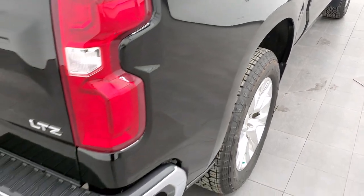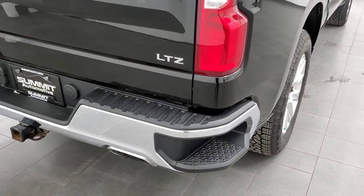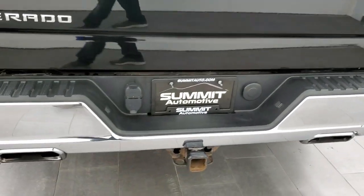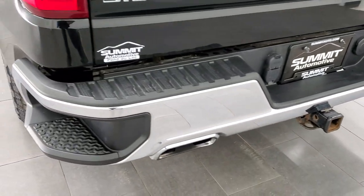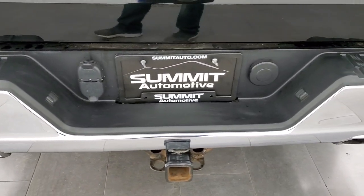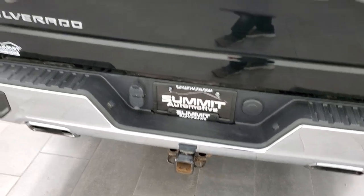Coming around to the back, it does have those LED tail lamps. Rear bumper is in great shape, you do get the dual rear exhaust, rear bumper steps, and a full towing package which includes the receiver hitch, four pin and seven pin wiring.